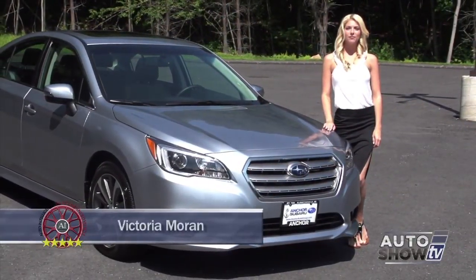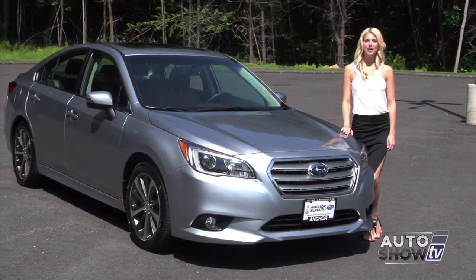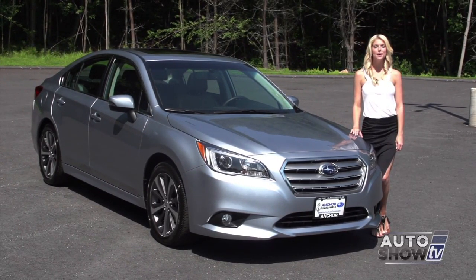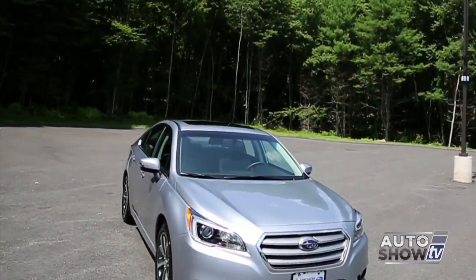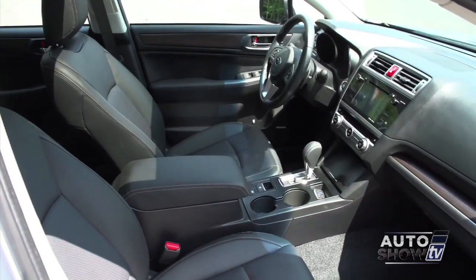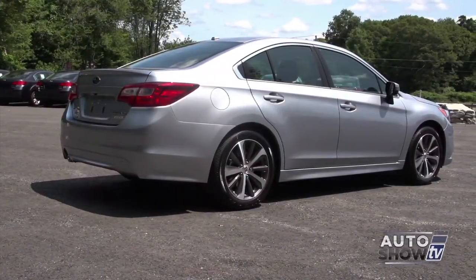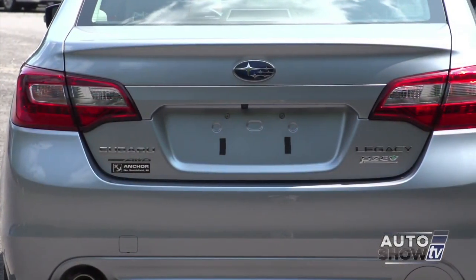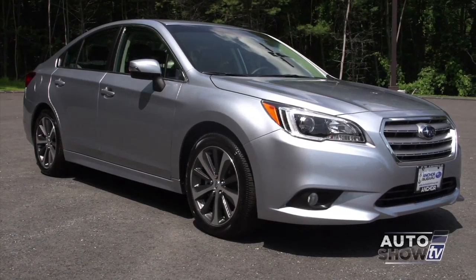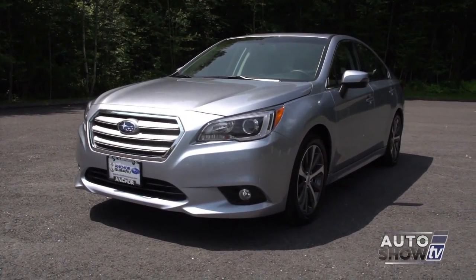We're back at Anchor Subaru this morning. Anchor is excited about the arrival of the redesigned 2015 Subaru Legacy — the sixth generation of the Legacy and already an Auto Intelligence recommended midsize sedan. The redesigned Legacy provides new safety technology, a quieter and more spacious interior, and excellent visibility. It's available in four- and six-cylinder engines, and for the first time the six-cylinder comes with a high-torque CVT transmission that improves fuel economy. Subaru now has a very strong contender in the highly competitive midsize sedan category.